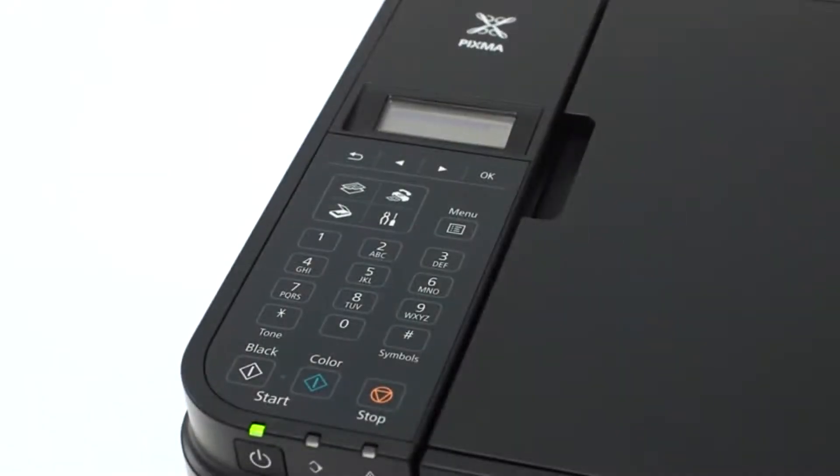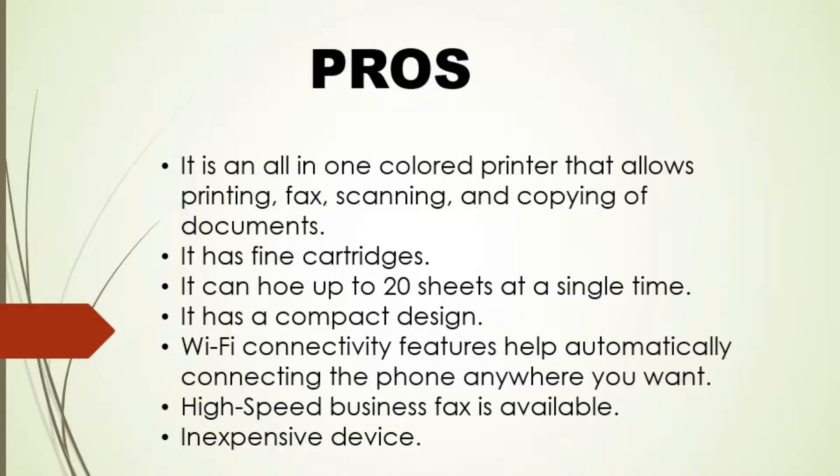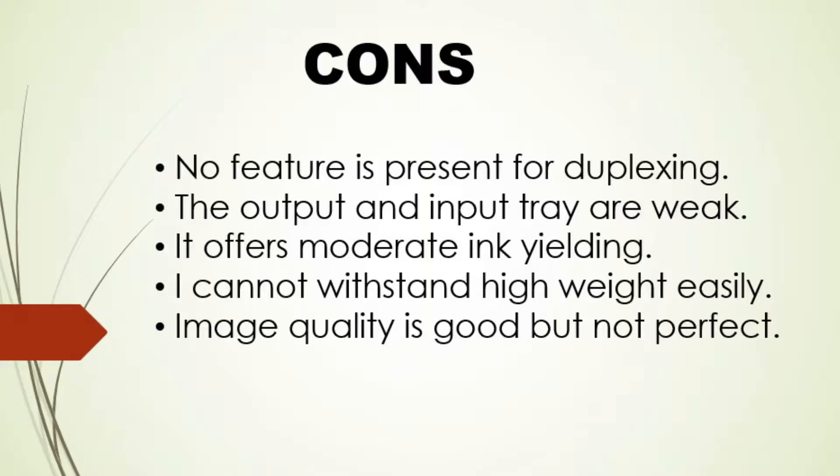Let's discuss some pros and cons of this product. Pros: It is an all-in-one colored printer that allows printing, fax, scanning, and copying of documents. It has fine cartridges. It can hold up to 20 sheets at a single time. It has a compact design. Wi-Fi connectivity features help automatically connect the phone anywhere you want. High-speed business faxes are available. Cons: No duplexing feature is present. The output and input tray are weak. It offers moderate ink yielding and cannot withstand high weight easily.